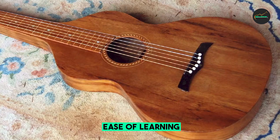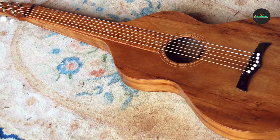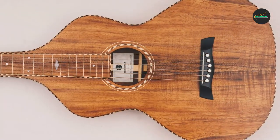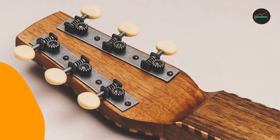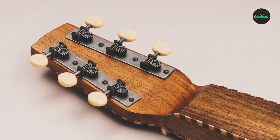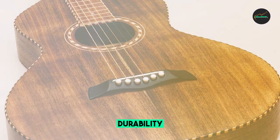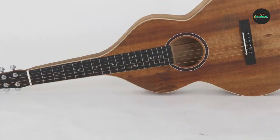The Weissenborn Style 4 is a relatively easy guitar to play. The body is thin and lightweight, and the neck is wide and comfortable. The strings are typically tuned to an open tuning, such as C6 or D6, which makes it easy to play chords and melodies without having to fret many notes. The Style 4 is often played with a metal slide, which gives the guitar a distinctive, bluesy sound, though it can also be played with the fingers or a pick.